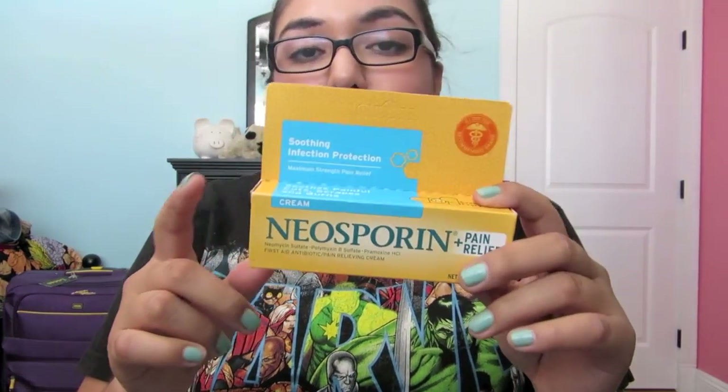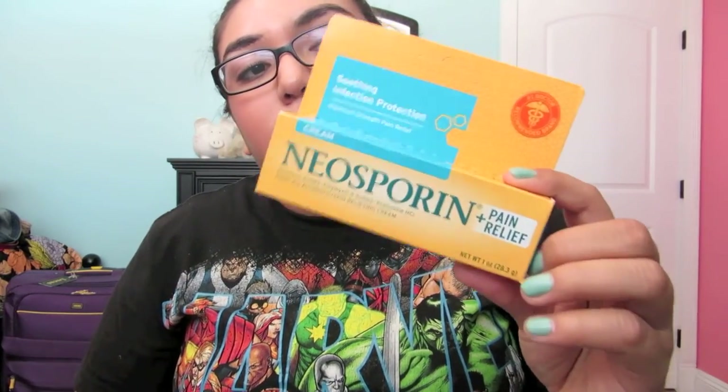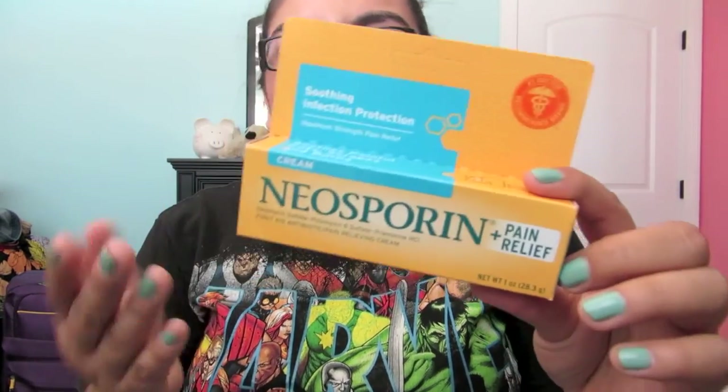This is Neosporin — I got this just in case I cut myself, to prevent infection. This is the Pain and Relief cream, not the ointment. This was about $9 because it's the Pain and Relief one. I think the regular one is about $4.